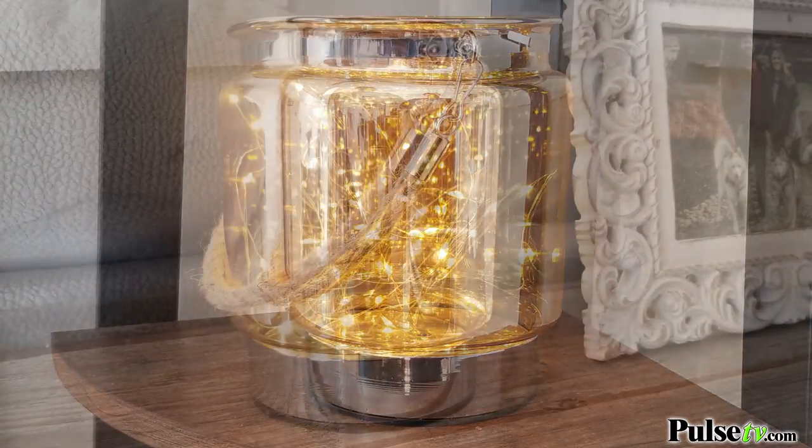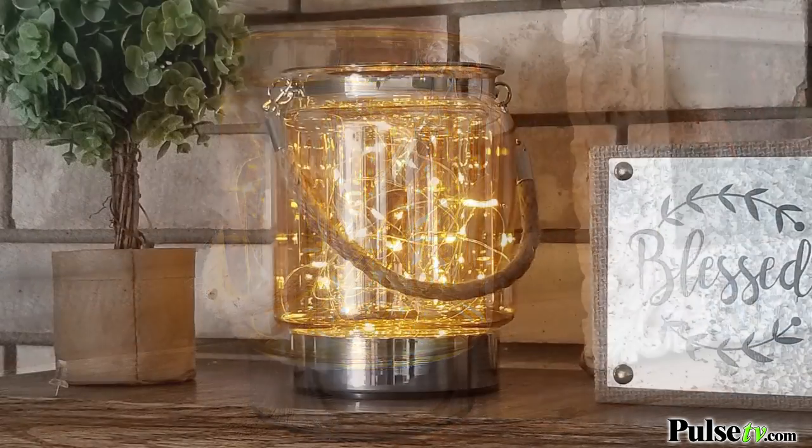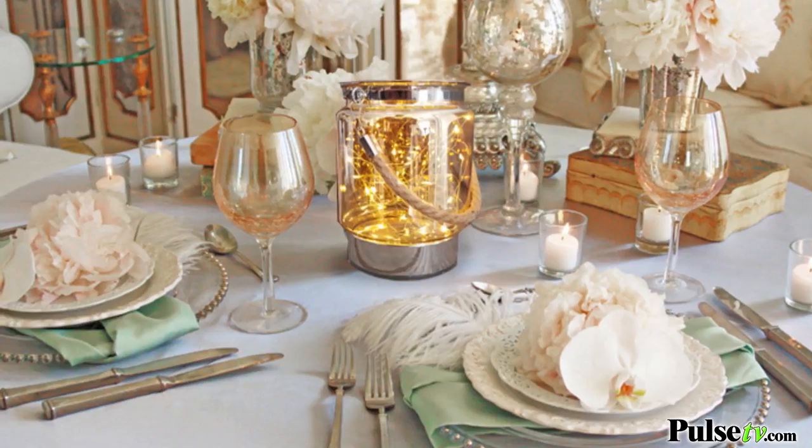They add such a nice ambiance, whether you have them on an end table, coffee table. You can use them for parties, and if you're getting married, they look absolutely perfect in the middle of centerpieces as well.